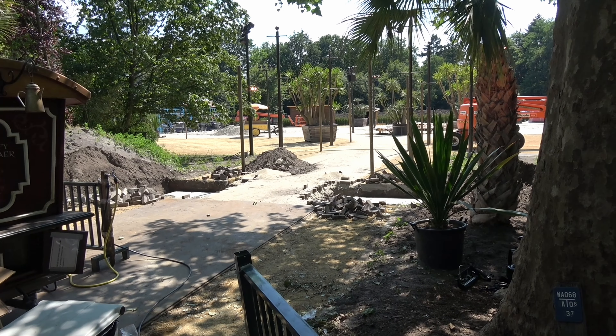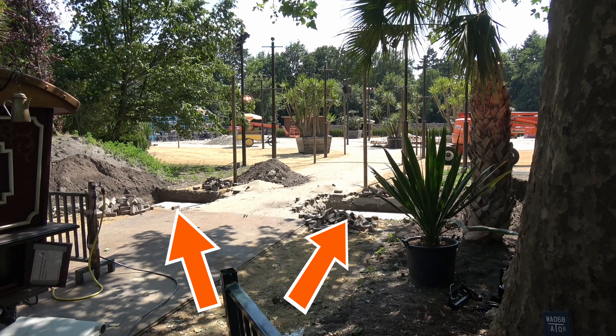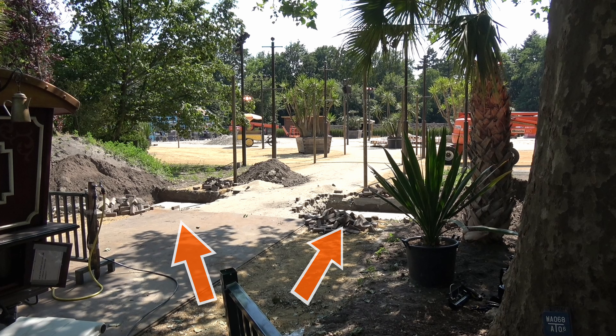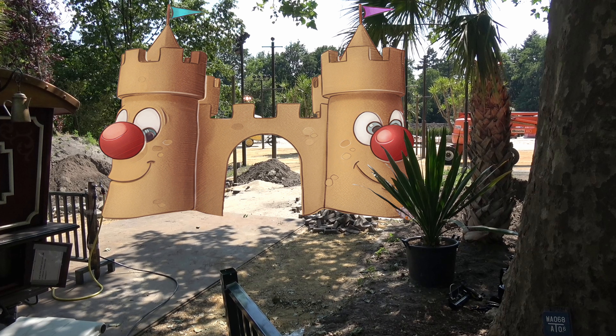I see remnants of winter decor. I really love these massive palm trees — they definitely add to the atmosphere. Apparently Lipton Ice is back again as one of the sponsors, judging by the cargo bike.